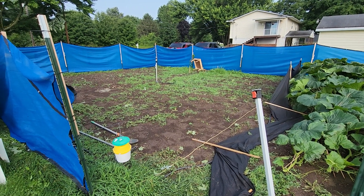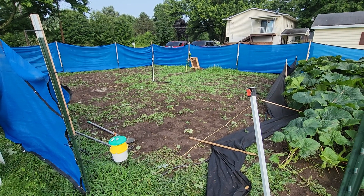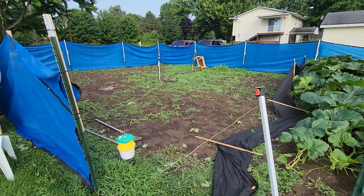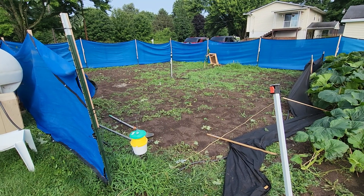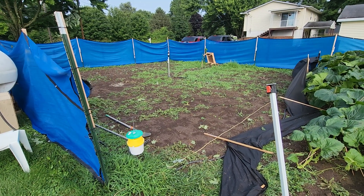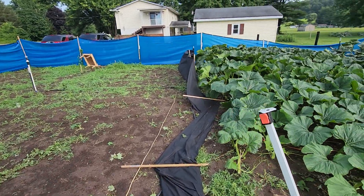Good morning ladies and gentlemen, today is July 25th, 2023. Should be a pretty quick patch update. We pulled the 1541 — looks like we probably had pythium in our soil. Had lots of stem rot and the main just turned to goo, so that was pulled yesterday.